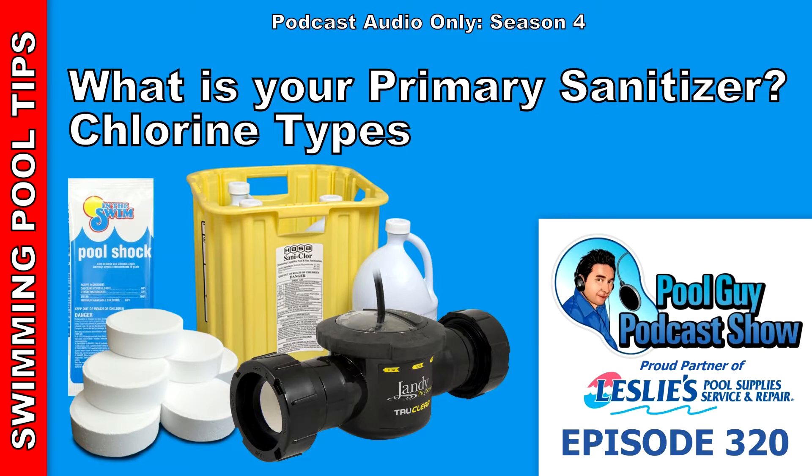Leslie's Pool Supplies is a proud partner of The Pool Guy Podcast Show. Leslie's Pool Supplies has been do-it-yourselfers and pool trade professionals' trusted partner since 1963, providing quality products and services to make pool care easy, and solutions and expertise to do it right.